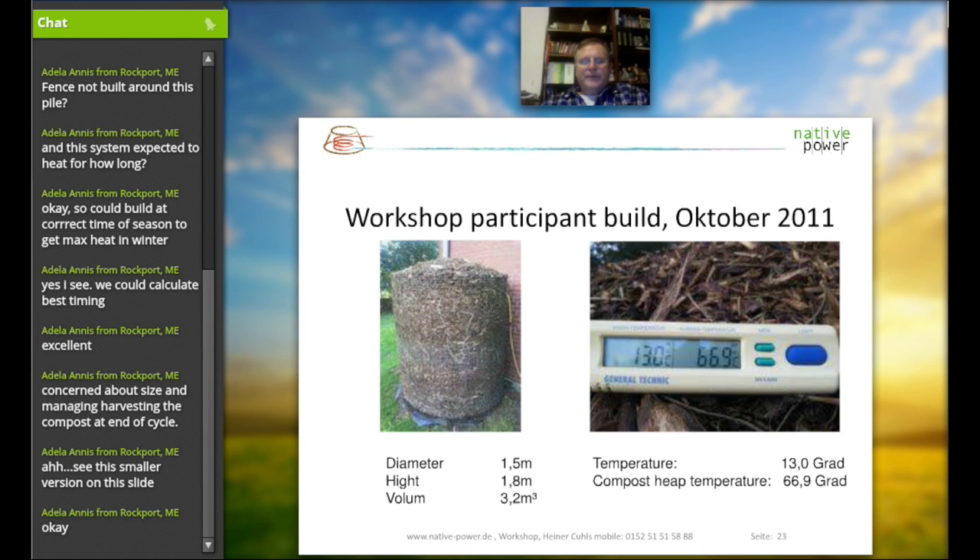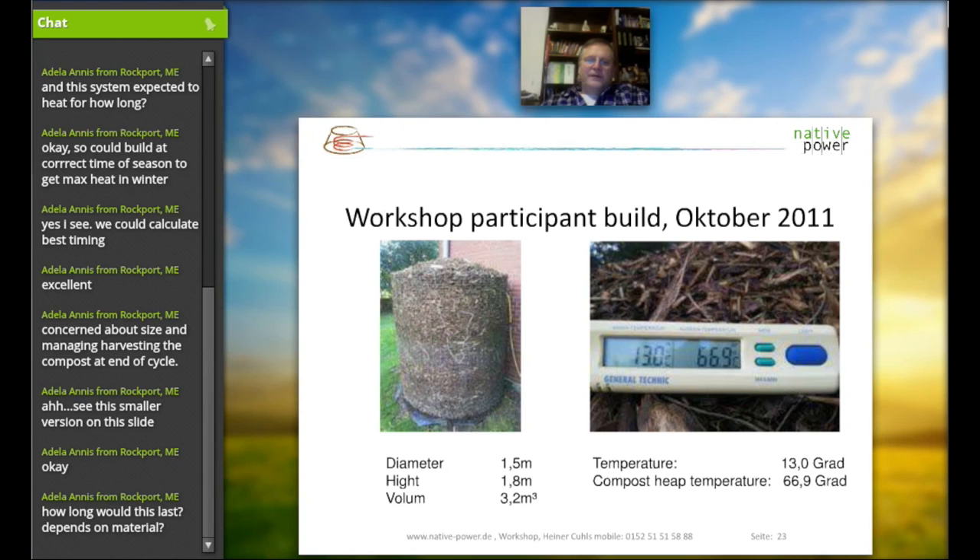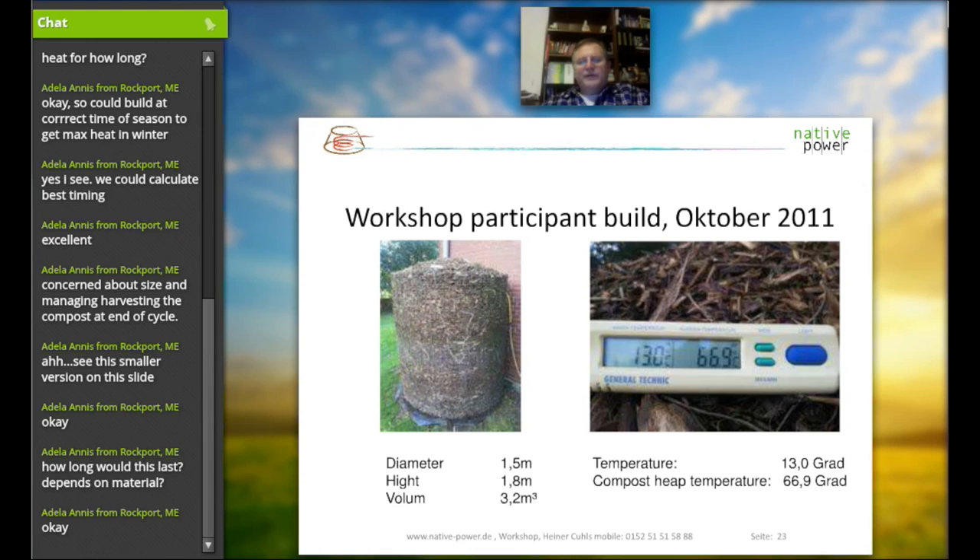This smaller version of the compost heap is the smallest one we've seen — almost 8 feet by 6 feet — and it's heating the garden shower system of a house. You can see quite a bit of temperature in this, around 130 degrees Fahrenheit. It can easily be used during the summer period for a garden shower system or any cleaning purposes. Whatever material is available, you put it together into a pile, put some pipes in the middle, and there you go. Nothing much to look at, nothing to look after. This little thing will work for at least six to nine months.